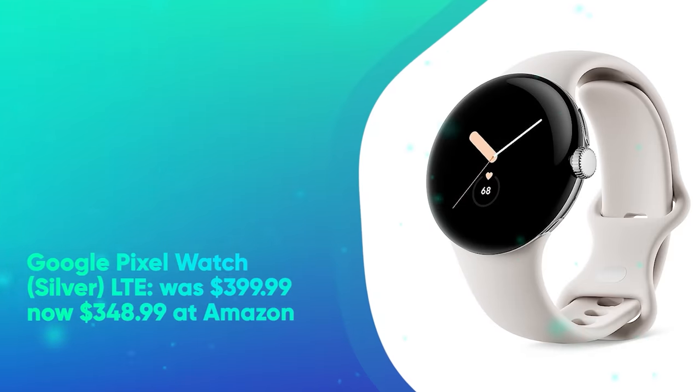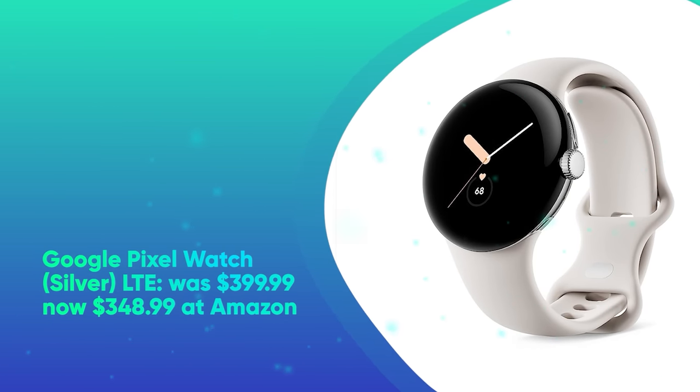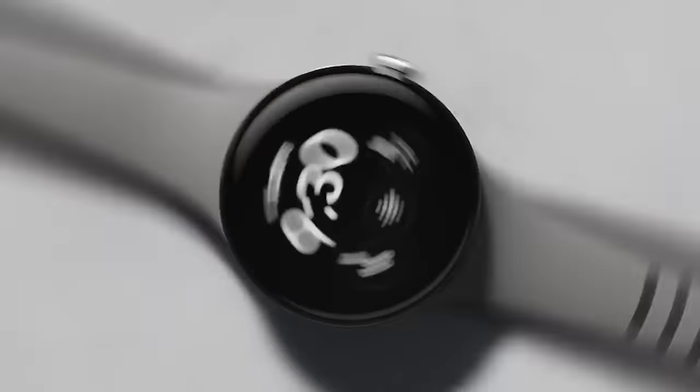Google Pixel Watch Silver LTE was $399.99, now $348.99 at Amazon. Although the price drop is sure to lower when Prime Day hits, if you can't wait until July 11th, you can buy a Pixel Watch now at a discount.